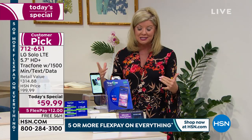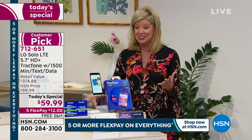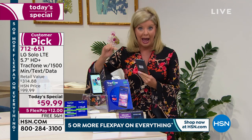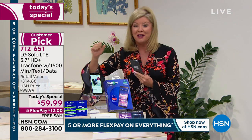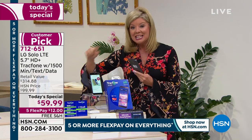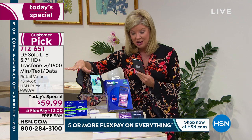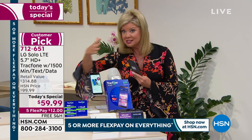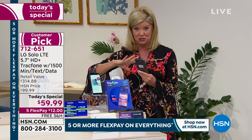Our HSN price — always a customer pick — is $99.99. But one-day-only, no wonder so many thousands have already selected our number one TrackPhone. We took $40 off our special opportunity buy for today only. On top of that, we have free shipping, five monthly flex payments, and the actual amount of minutes you're receiving with this special package is over $100 — and that's not including the phone.